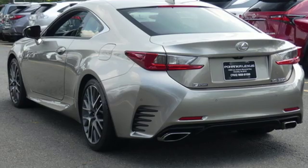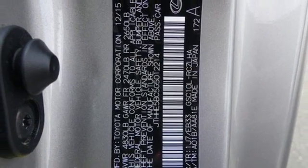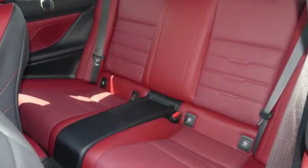Dual zone climate control, external memory control, manual tilting steering column, smart access key, and V6 engine.